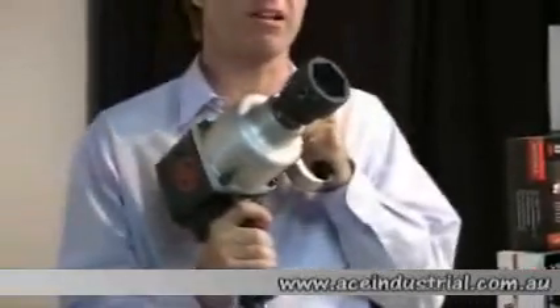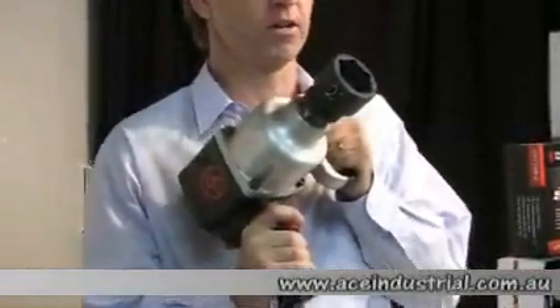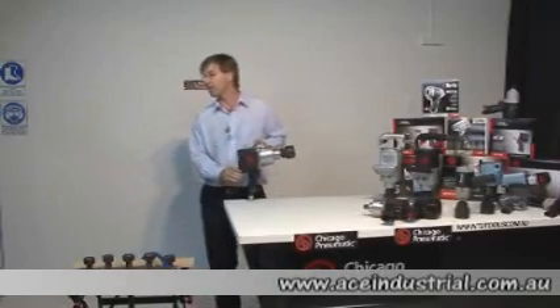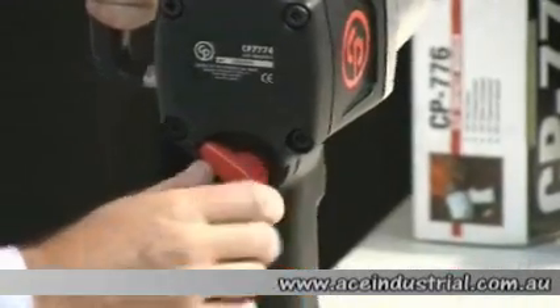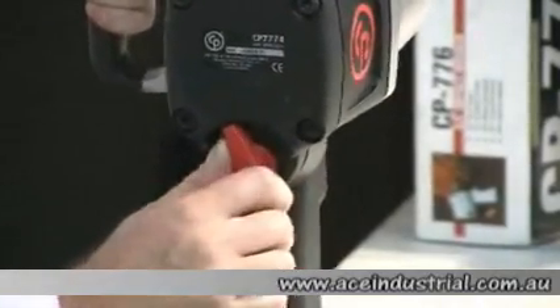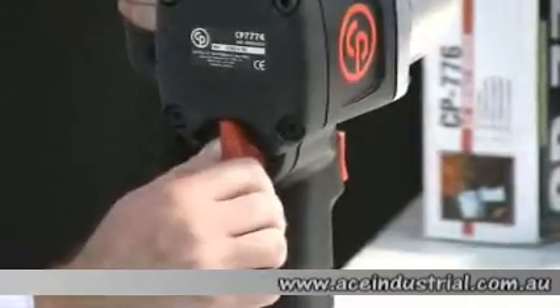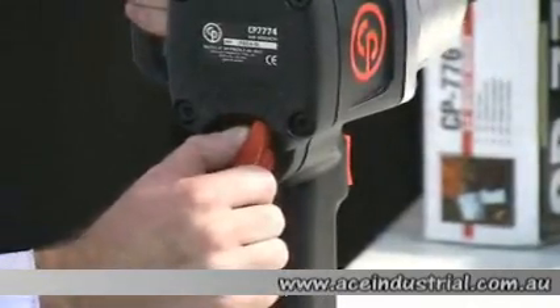It's a very hard-hitting impact gun for when high power is required. It's got six power settings — three in reverse: one, two, three — and three in forward: one, two, three.